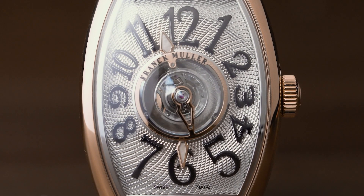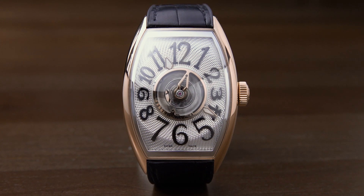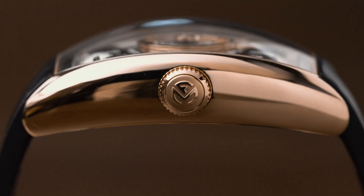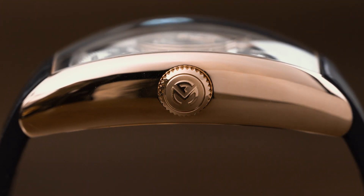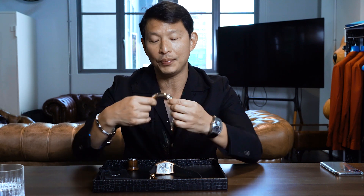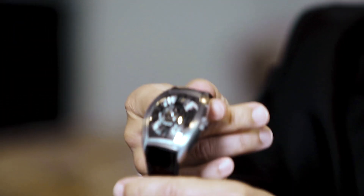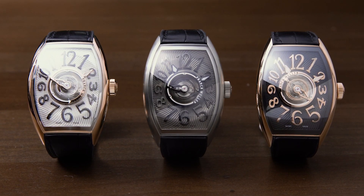They've completely reworked the classic Frank Mueller tonneau case. Now you have an internal bezel, and a piece of sapphire that curves in two different directions. The sapphire reaches all the way to the lugs, so the bezel of the watch is actually sitting underneath the sapphire. That bezel can be done in different materials to complement the case. Here we have a rose gold case with a high-polished stainless steel bezel; here a rose gold case with a blacked-out stainless steel bezel. The piece on my wrist is the sporty titanium version with a titanium bezel, a silver guilloche spiral motif, and hand-applied blackened numerals.